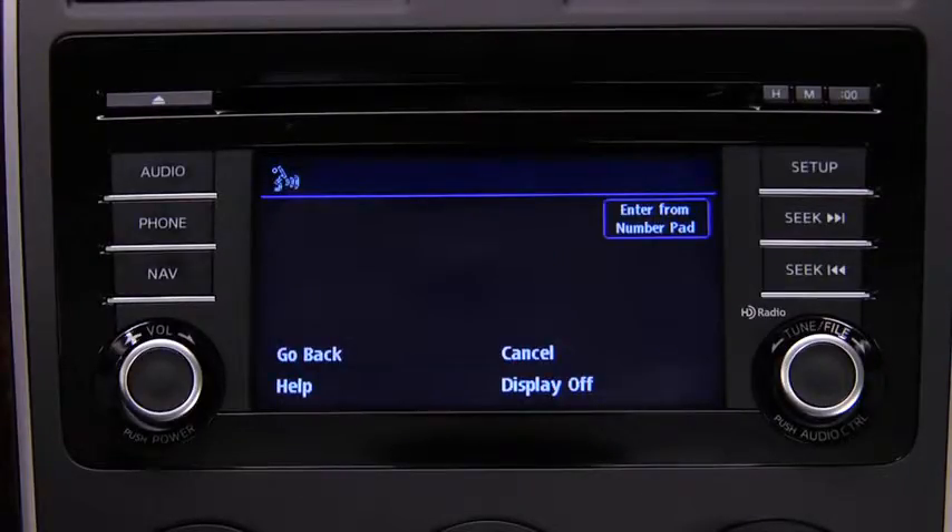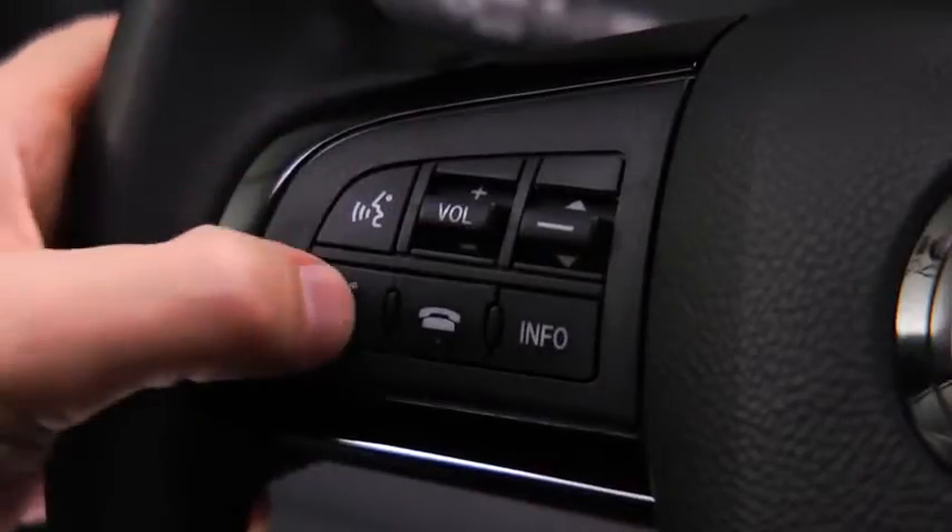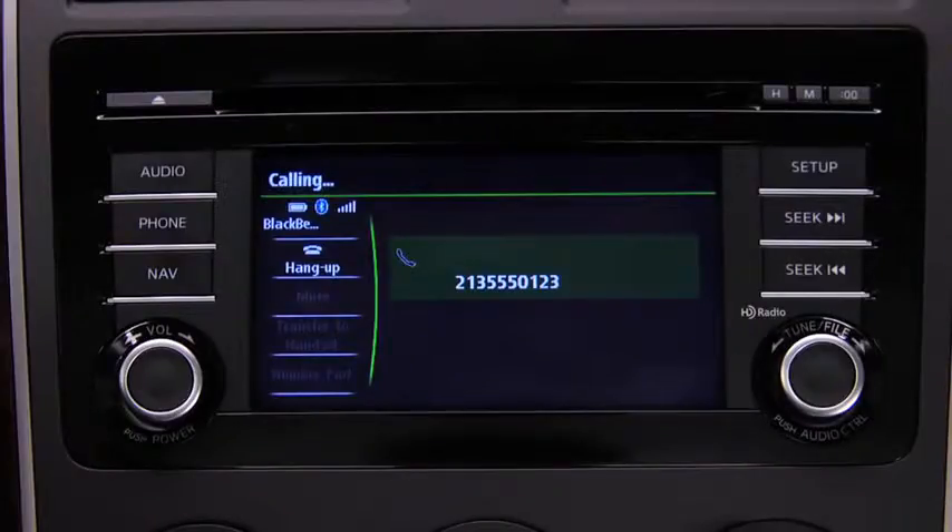The system prompts: "Phone, dial, number please." Say the number — for example, 213-555-0123. Press the pickup button or say "dial" to place the call.